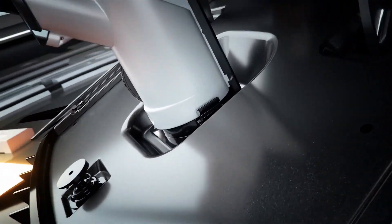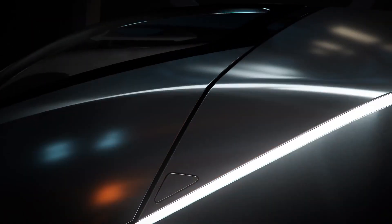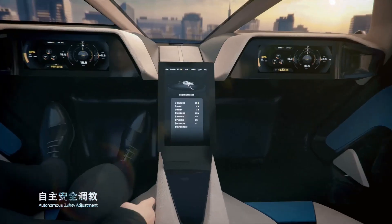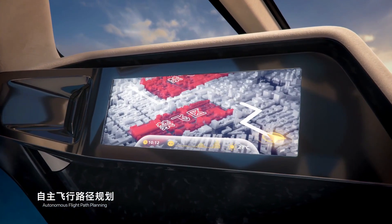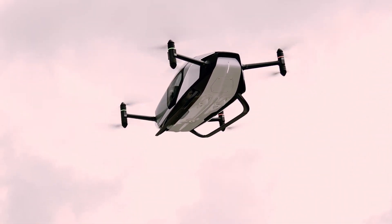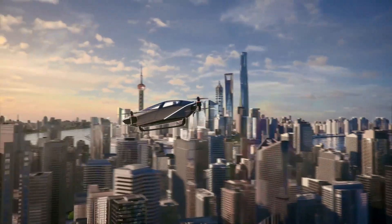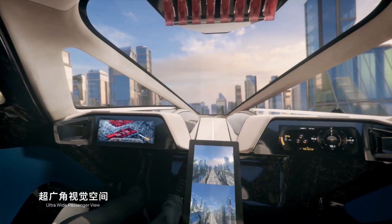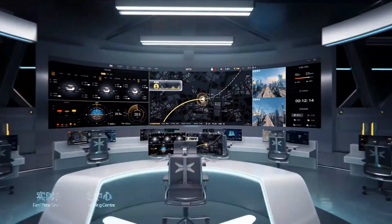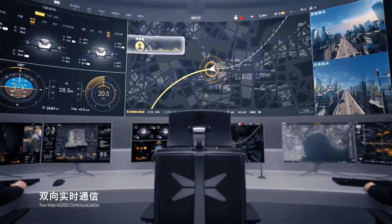Powered by batteries and equipped with eight electric motors and propellers, the X-2 boasts a top speed of 81 miles per hour and a flight time of 35 minutes. Constructed with an aircraft-grade aluminum framework and carbon fiber composite, it ensures durability and lightweight performance. Safety is paramount with features such as a ballistic parachute, distributed electric propulsion, redundant systems, spherical environment detection, ground monitoring, real-time video, and an omnidirectional camera.